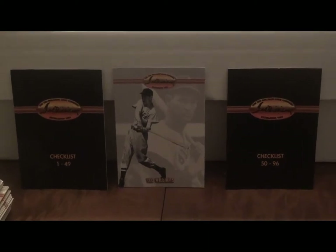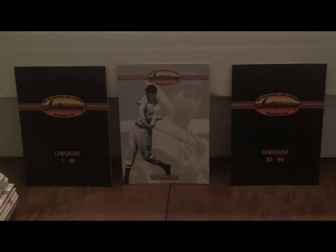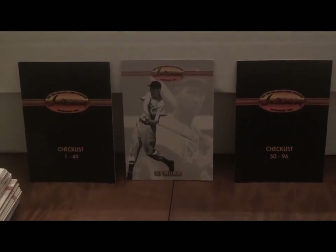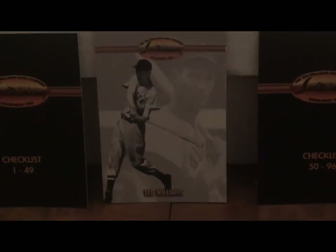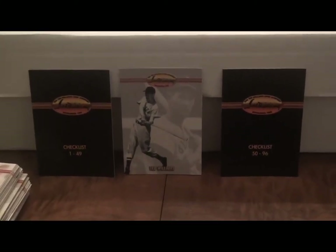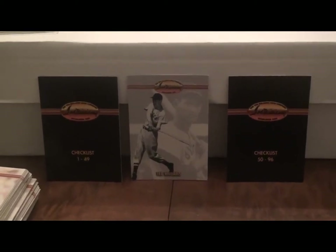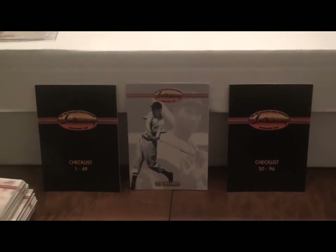CardboardConnection.com has a little article on this set saying that although it's useful for learning about the game and history of baseball, there's very little value in the set. 162 cards in total. It did come with two available autograph cards — one by Ted Williams himself, signed before he passed away, and one by Ron Gonzalez.